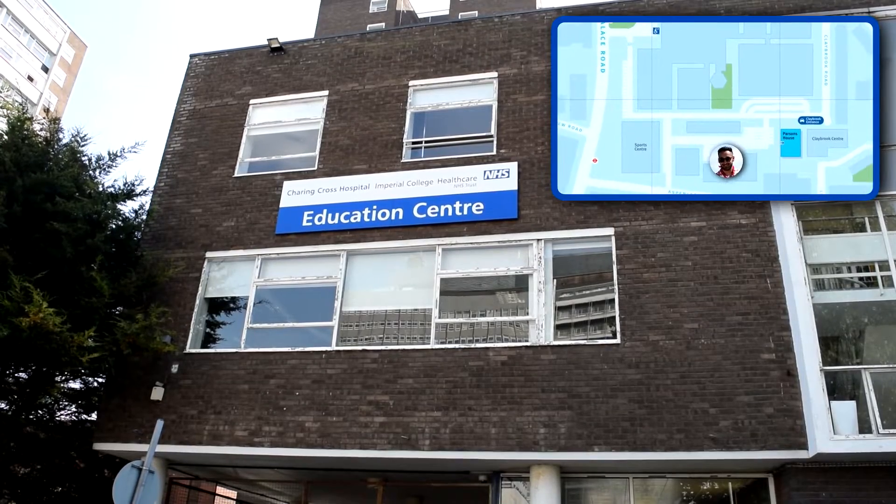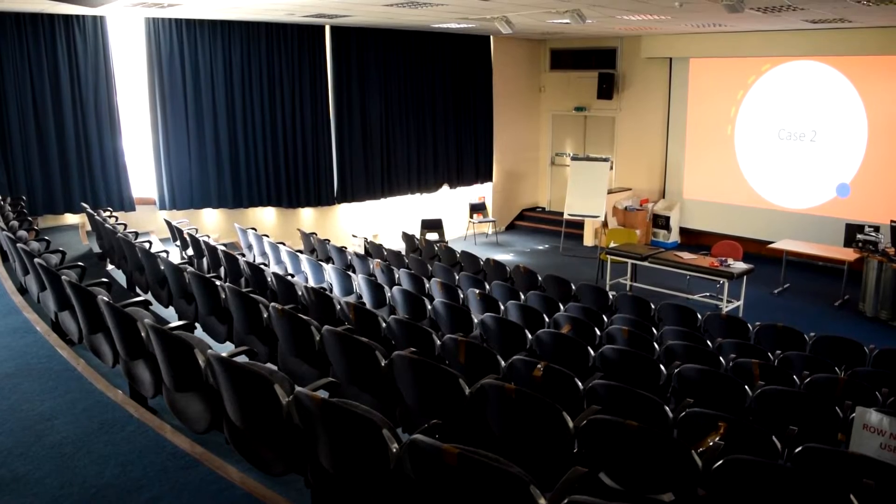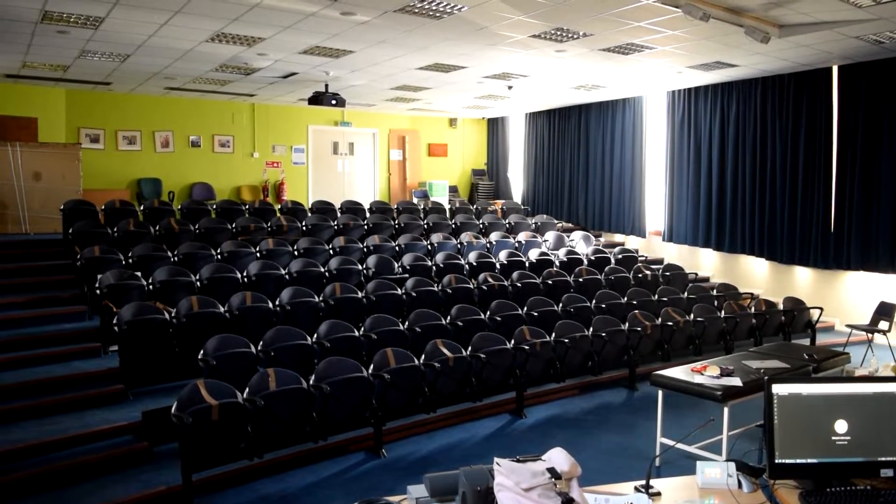Next up is Parsons House, one of the accommodation halls that Imperial offers. I'm not going to go into too much detail here because I covered it in my accommodation video — linked below — which has all the juicy information about where to apply based on actual students' real-life experiences. Moving on to the Education Centre: in terms of student-accessible places there's pretty much just a lecture theatre, which tends to be used mostly when you're on placement at Charing Cross for teaching.